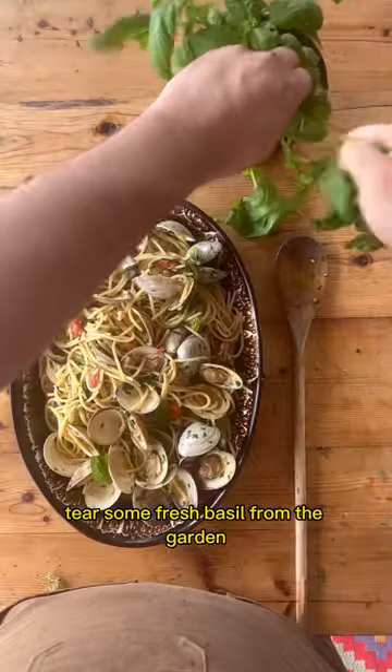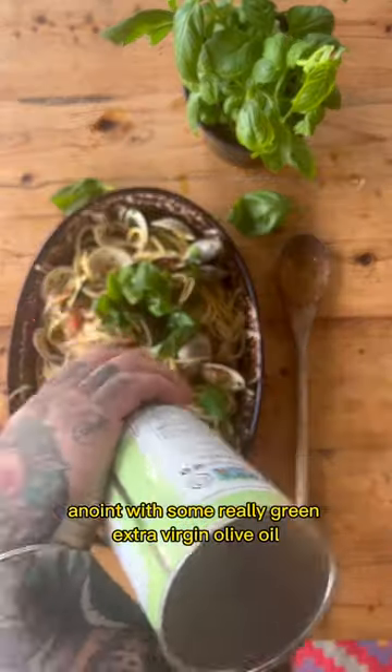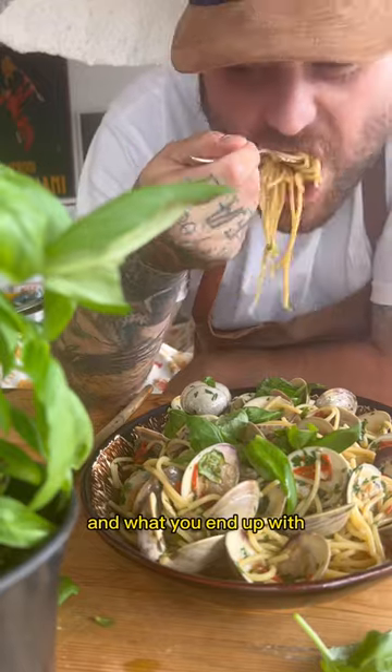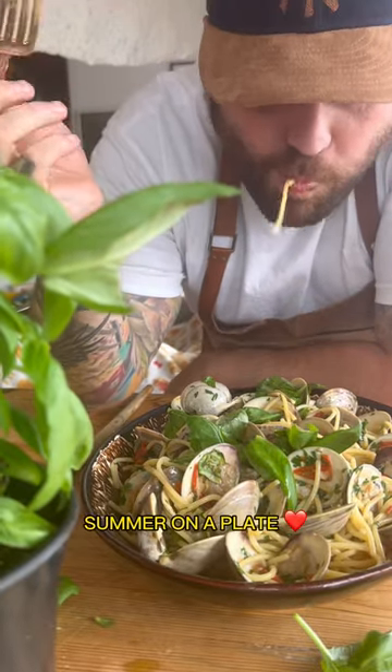Tear some fresh basil from the garden, anoint with some really green extra virgin olive oil. And what you end up with — summer on a plate.